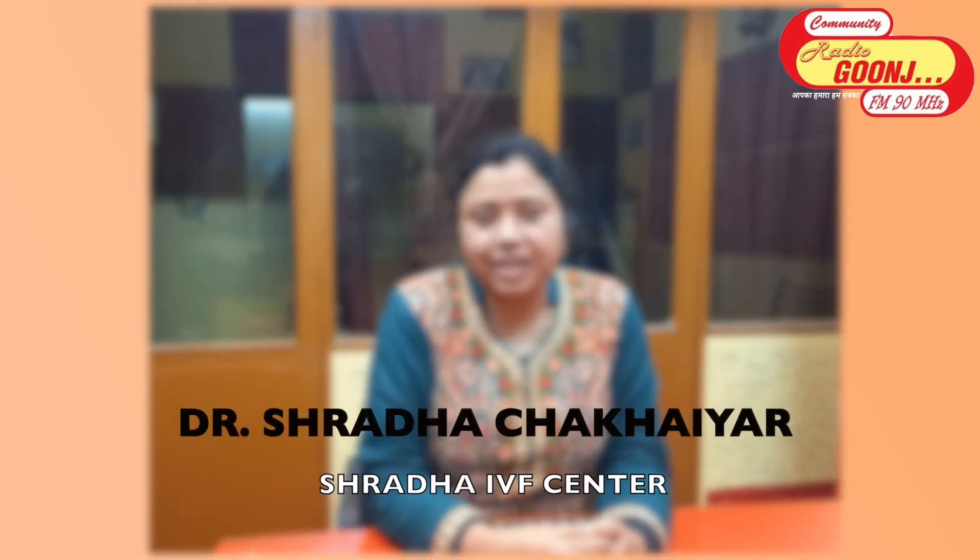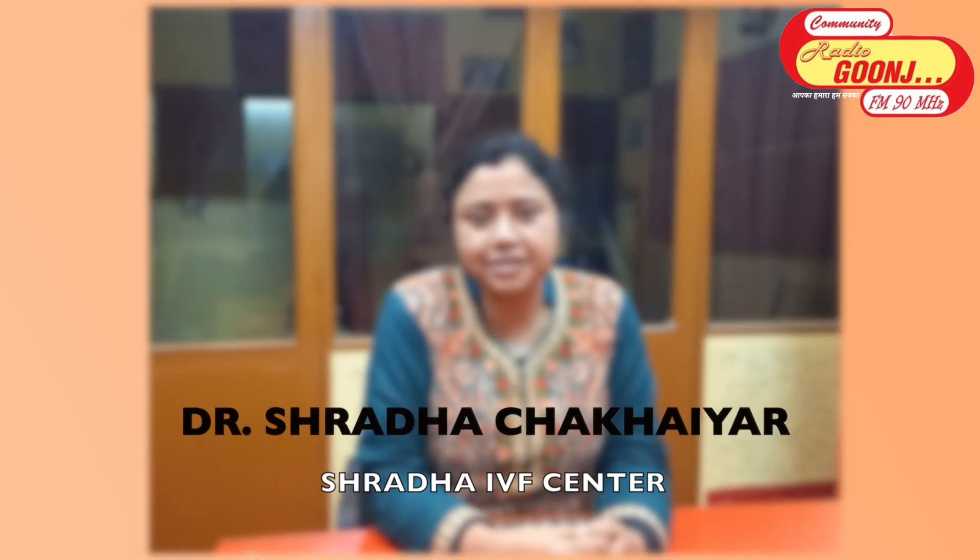Hello, I am Dr. Shraddha Chakhyar. I am an IVF specialist at Shraddha IVF Center, which is a unit of Niranjan Aarogyaniketan, Bikma Pahari, Patna. I have my MRCOG from London and I am trained in IVF.